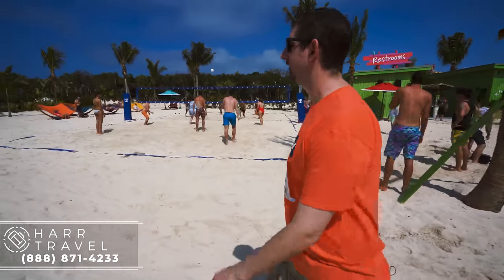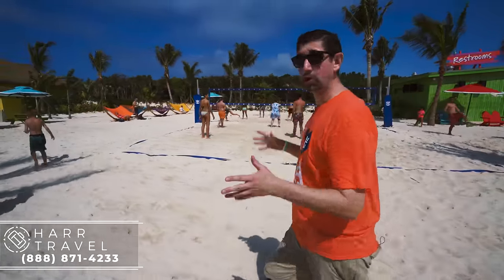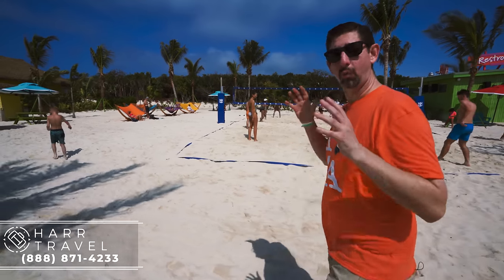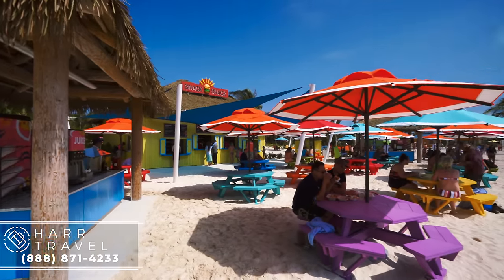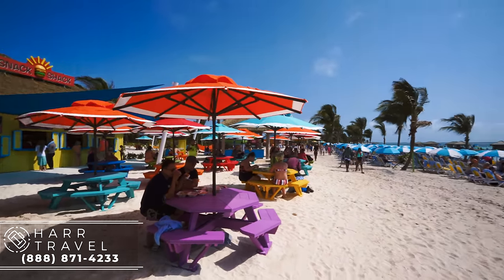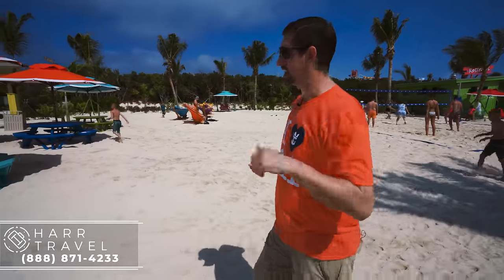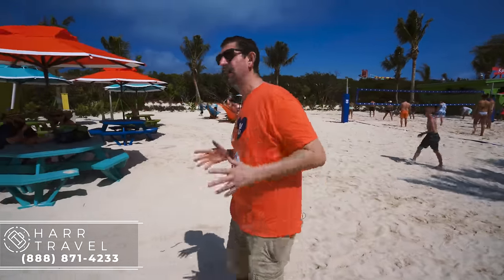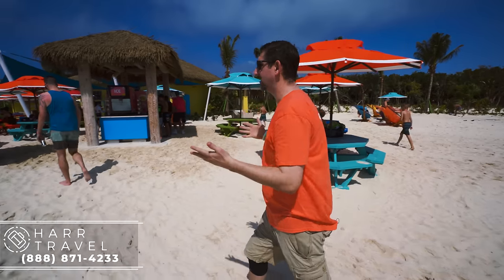The next thing we run into is a snack shack. There are quite a few snack shacks throughout the entire Coco Cay complex, and they are all one hundred percent complimentary — I really, really appreciate that. You've got burgers, chicken burgers, hot dogs, French fries, the classic Americana, and salads of course. There's a ton of inclusions here. Everything here except for the cabanas and the daybeds is complimentary.